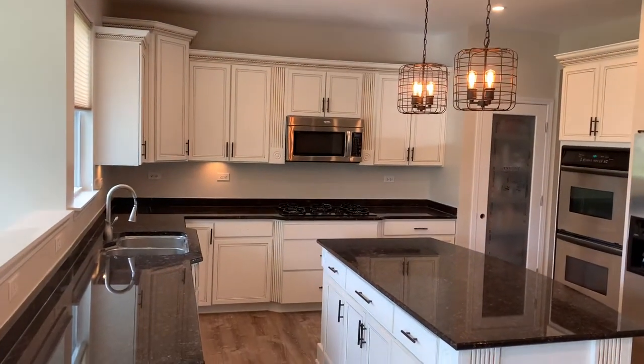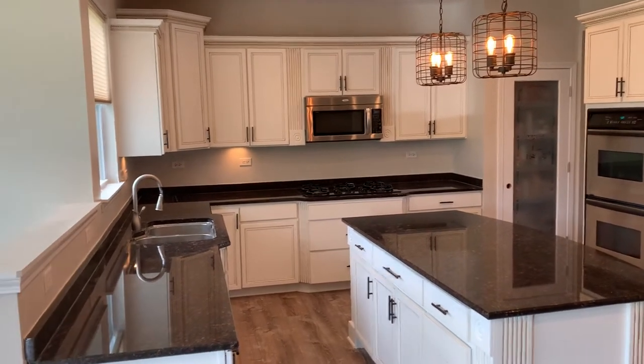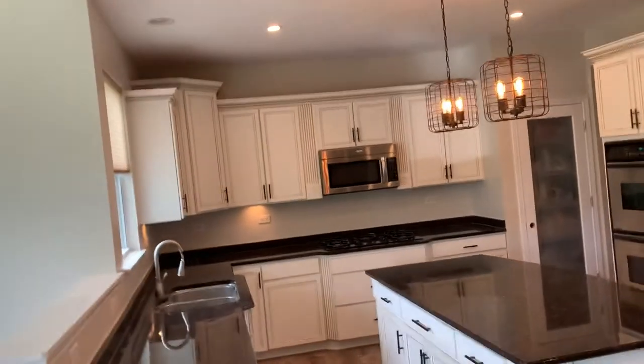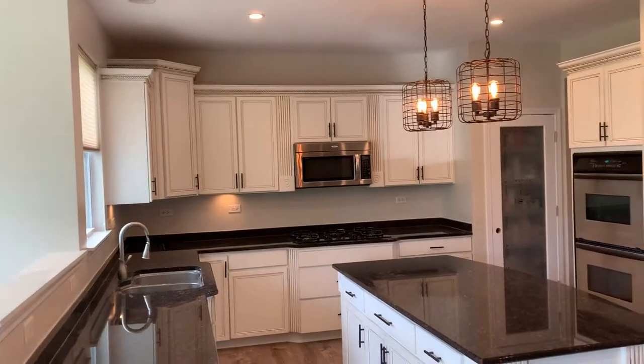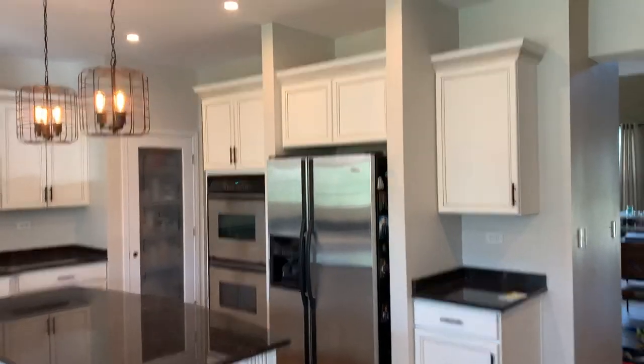Hey everyone, Dave Cook with Franco Painting and Wallpaper, and we are just finishing up a kitchen cabinet here in Bartlett. This was a fun job — kind of a throwback because we haven't done glazing on cabinets for a few years now, but this customer loved the old-world look and the style that they had naturally here.